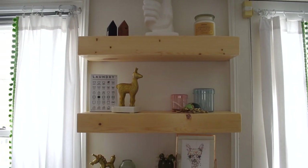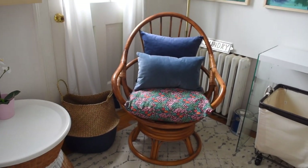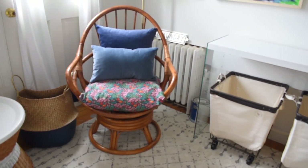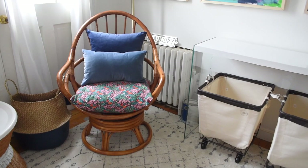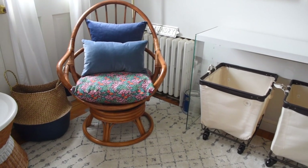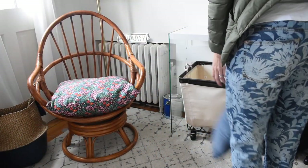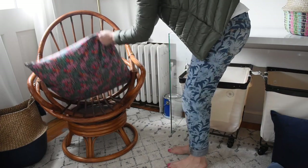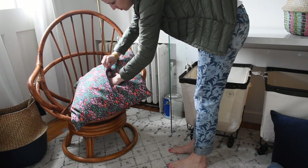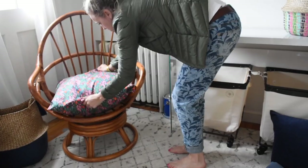I swapped out the upholstered chair that was in the corner for this beauty that has been in my barn for a little while. I think it was eight dollars at the ReStore — it had a nasty cushion, so I used some leftover fabric from the daybed and sewed a very simple square cushion I can take on and off. Let's be honest, no one's going to sit in this chair — they're just going to throw their clothes or towel on it — but it's a nice way to bring the pattern across the room.